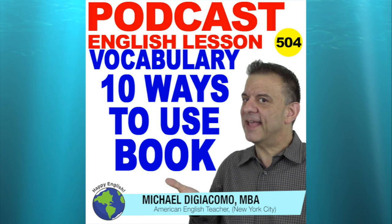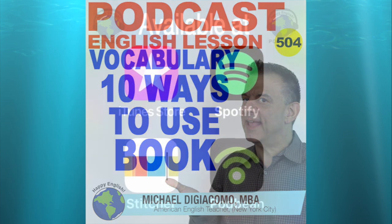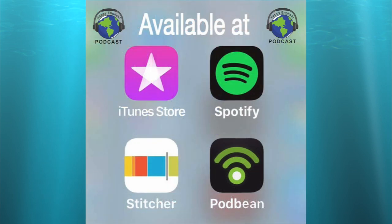Well, that's one for the books today — we've come to the end of our English lesson. If you want to read the examples in this lesson or get word-for-word transcripts of the Happy English Podcast, just visit MyHappyEnglish.com and check lesson 504. Thanks for studying, and I'll see you next time at Happy English. Catch you later!